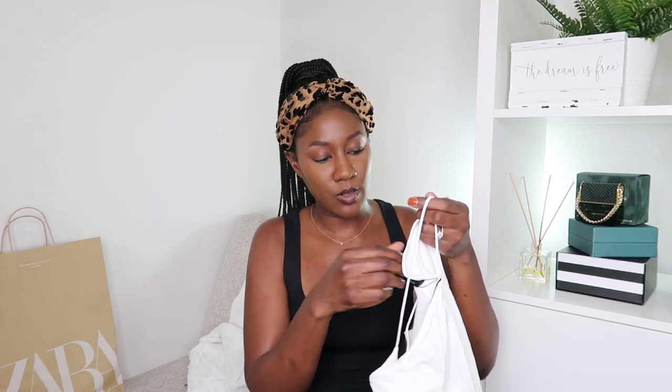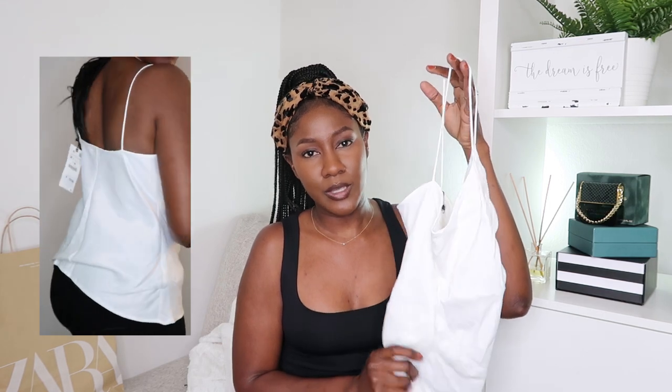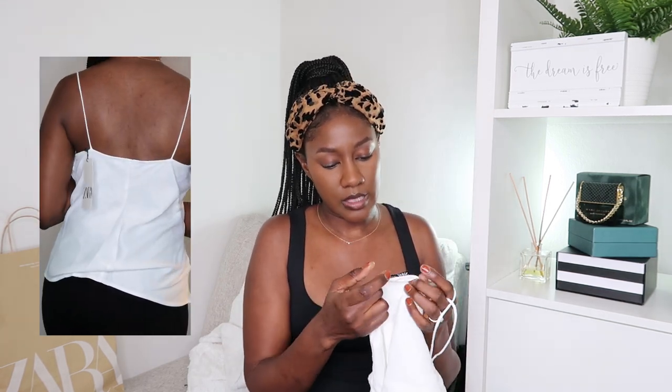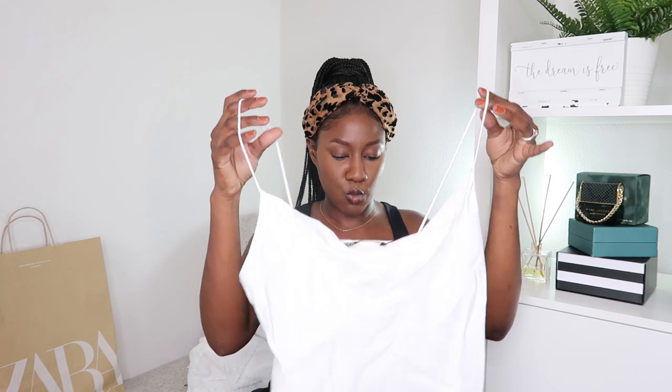Next we have this stunning camisole — I am obsessed with it. It has rolled spaghetti straps and a cowl neckline. The material feels really good, reminds me of satin but it's actually just viscose. I got this in a medium because I wanted a loose, effortlessly classy look. I can't wait to wear this for date night with some dainty jewelry. I'm not sure what bottoms to wear with it though — maybe the leggings? Let me know down below!